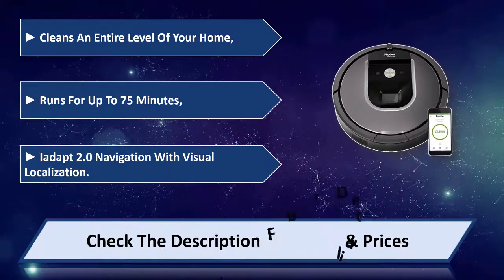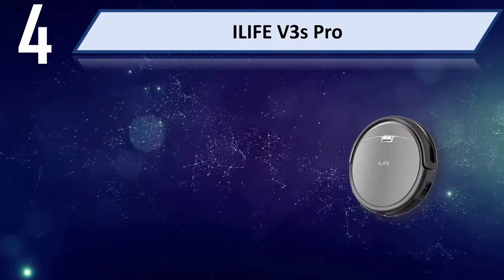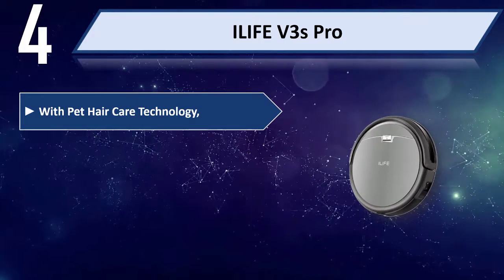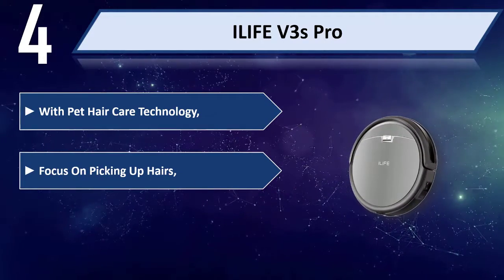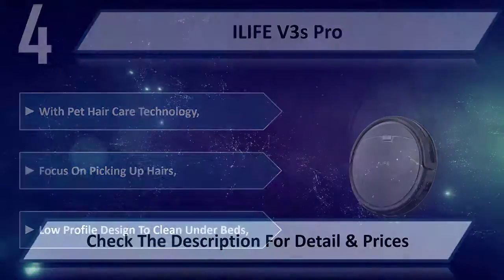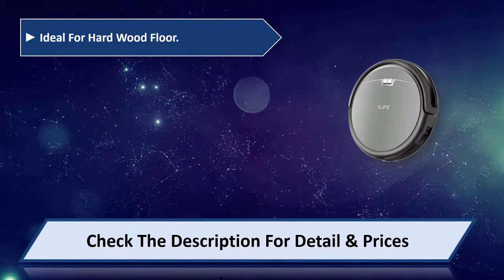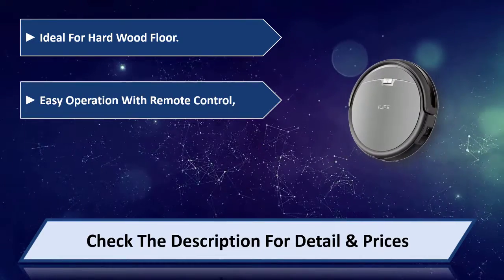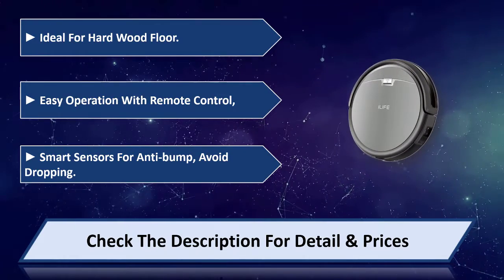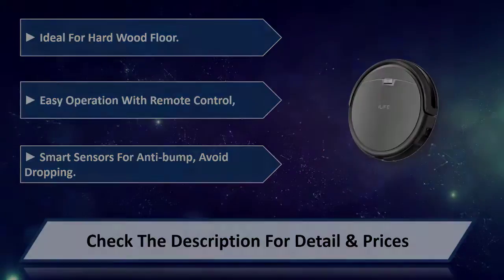Number four: the Life B3S Pro with pet hair care technology. Focuses on picking up hairs. Low-profile design to clean under beds, ideal for hardwood floors. Easy operation with remote control. Smart sensors for anti-bump and drop avoidance. Please check the description for details and price.